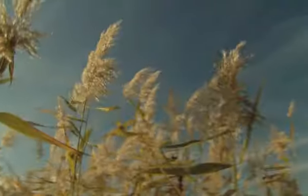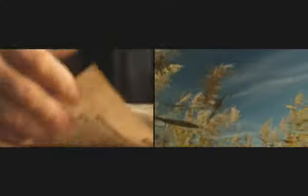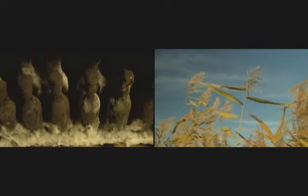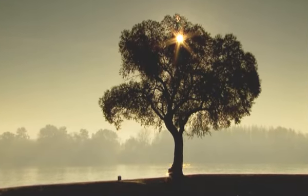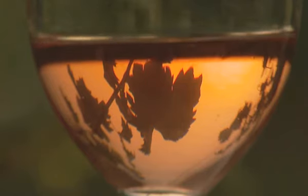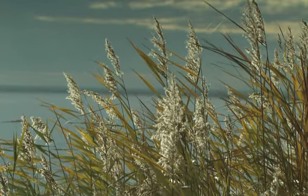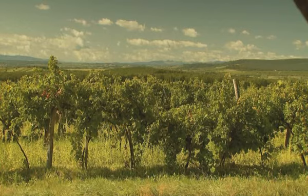Hungary has more than 20 historic wine regions — regions that couldn't be more varied. Travel only a few dozen kilometers and one will find a completely different microclimate, soil, or mineral base. In the Northern Trans-Danubia region, we find a broad spectrum of Hungarian wines, from a full-bodied Kékfrankos to a light sparkling wine.